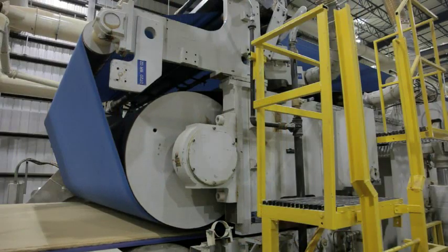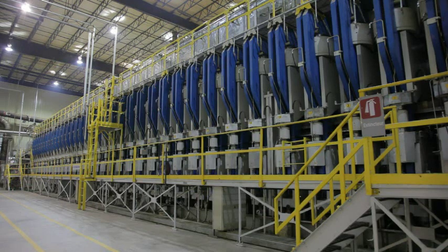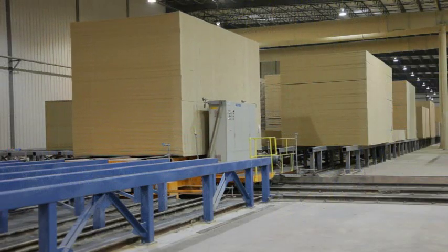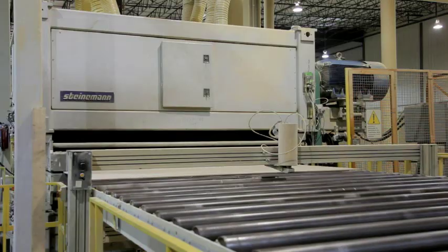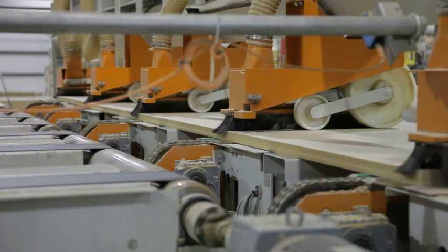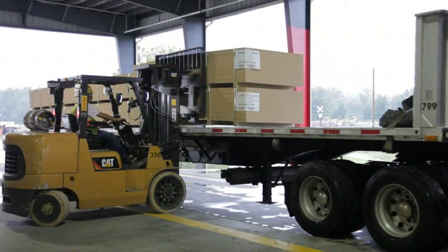The mat is transported by conveyor to a continuous Diefenbacher press that presses the board to a predetermined thickness between two heated steel belts. The pressed boards are then cooled and transported to the sanding area. Large Steinemann belt sanders sand the boards to the desired finish thickness. After sanding, the boards are cut to size, bundled, and then loaded onto trucks for delivery.